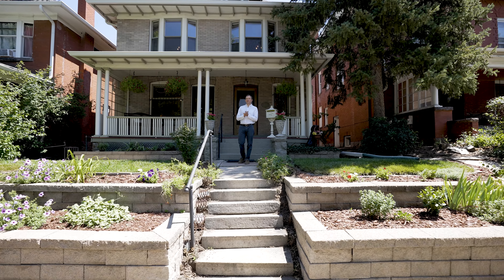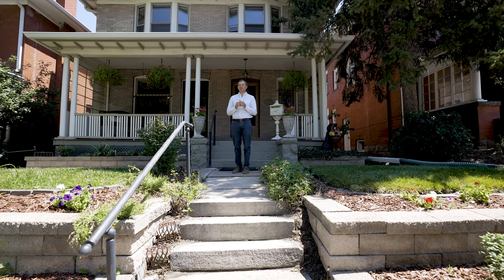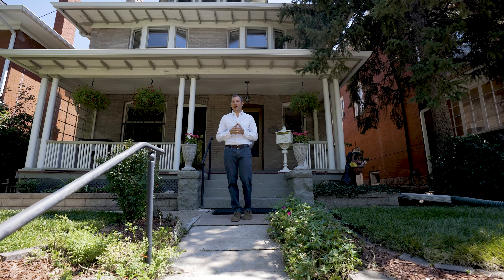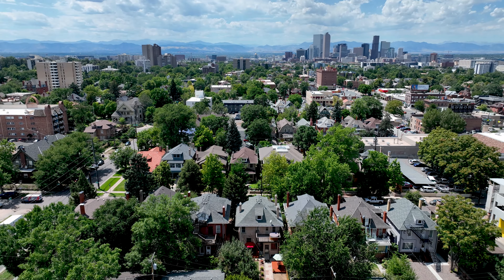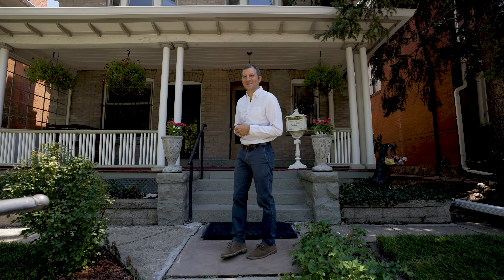Hey, it's David Schlichter from the Schlichter team at Compass. I absolutely love beautiful, historic Denver homes, especially those that retain their original character while still seamlessly blending in modern conveniences. And the fact that this one is in the beautiful Congress Park neighborhood is just the icing on the cake. This is 1420 Columbine Street. Let's go inside and take a look.